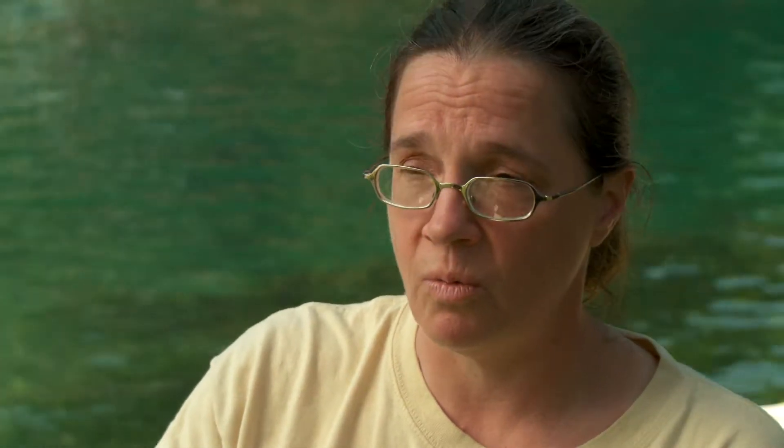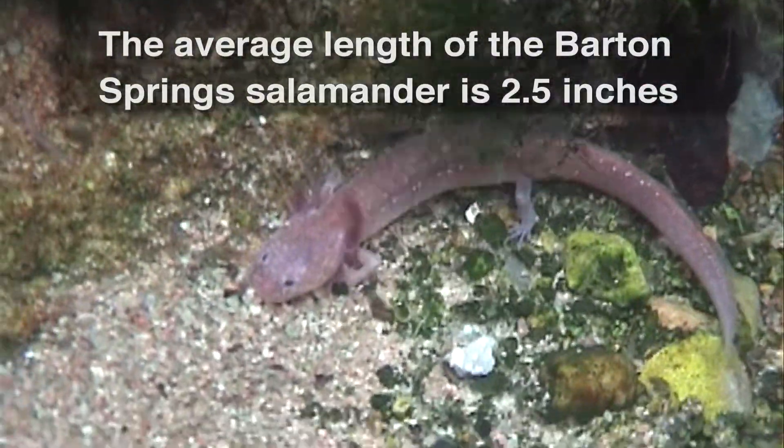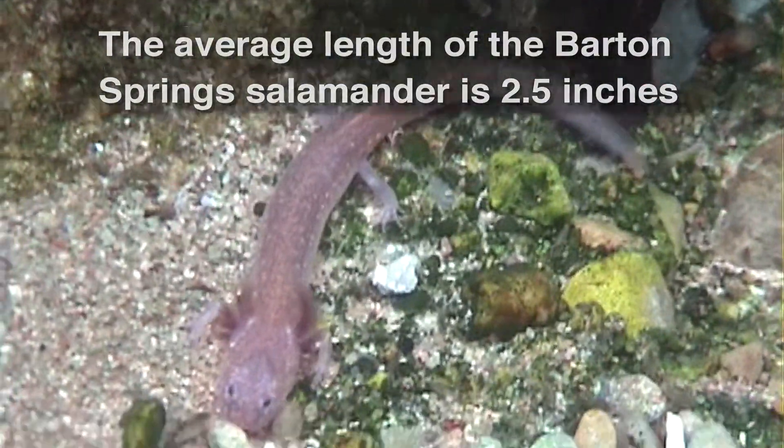It's unique in that there are species that live here and only here in the whole world, the whole globe. There are two species of salamander and also little tiny invertebrates that live in the water. This is the only place they live.